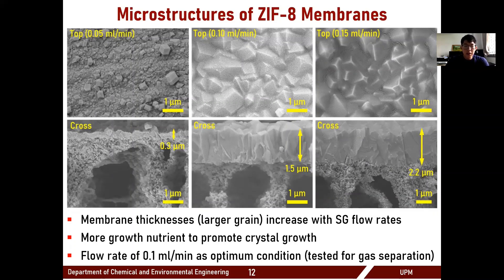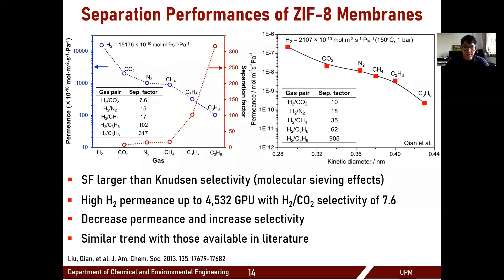During the secondary growth process, multiple parameters affect final membrane quality. We found that one critical parameter is the flow rate of the secondary growth solution. Flowing too little solution caused the seed crystals to not grow properly, while flowing too much led to a membrane that was too thick, reducing flux and productivity. We therefore found an optimized flow rate condition that creates a thin but well intergrown, high-quality polycrystalline ZIF-8 membrane suitable for gas separation testing.